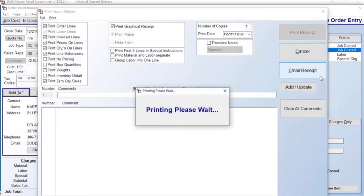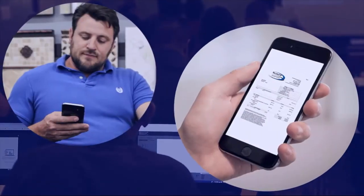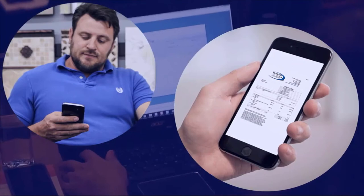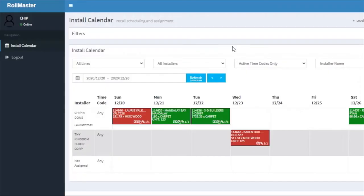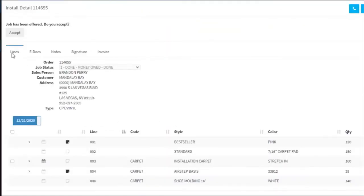Sending your clients a receipt is easy. With just a few clicks, you can email a receipt directly from the Rowmaster order screen. Installers can access their scheduled work for the week, and by preparing them ahead of time, it will allow your installs to go more smoothly.